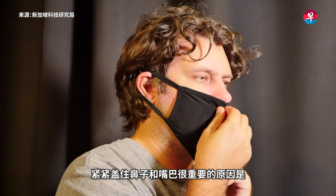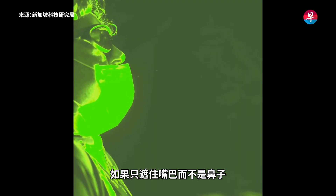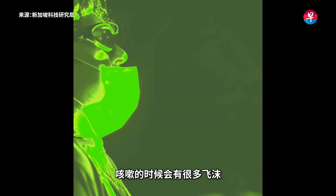The reason why it's important for you to cover the nose and the mouth snugly is because, for example, if you only cover the mouth and not the nose, when you cough, what happens is that there will be a lot of droplets that come out and start floating up from the mouth.